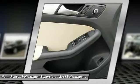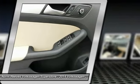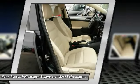FWD. Rear defrost. This beauty will make even your house keys jealous. Drive it today.